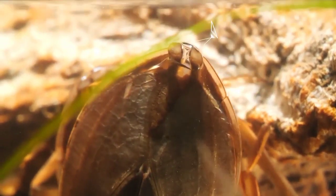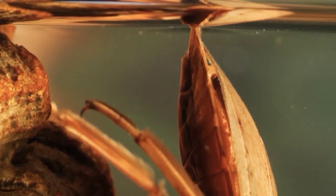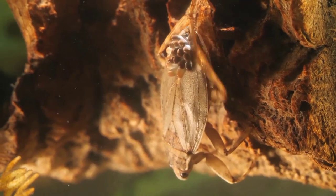Giant water bugs have two little air straps that work like a snorkel. They pull air into a bubble trapped under their wings, and use the bubble like a scuba tank while they're underwater.